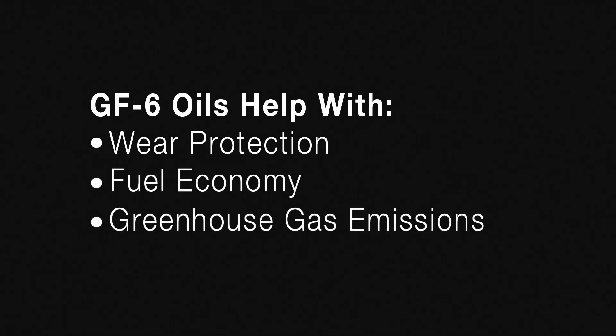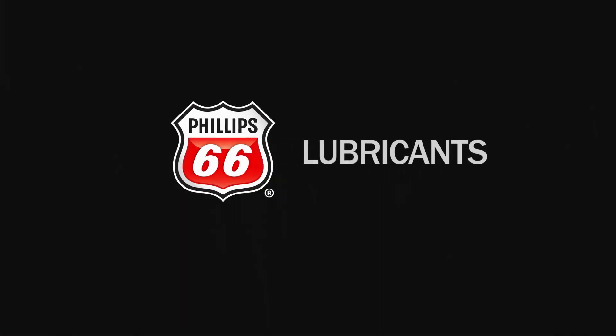GF6 oils will help provide enhanced wear protection for modern vehicles, improve fuel economy, and reduce overall greenhouse gas emissions. We hope you found this information helpful. Check out more videos in our GF6 series. We'll see you next time.